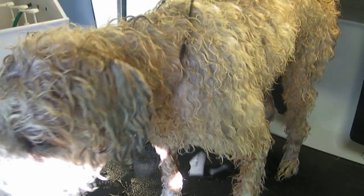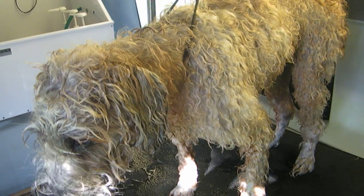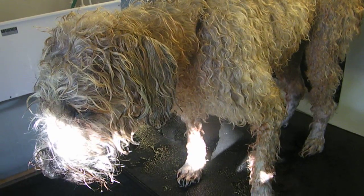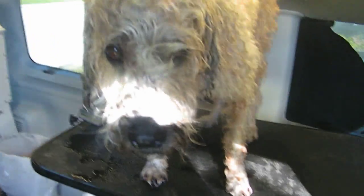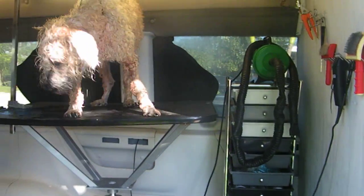This is another video for luckydogmobilepetgrooming.com, Miami. Albert, say hello to the cameras! Say bye, Albert. Stop over and sit, be a good boy.